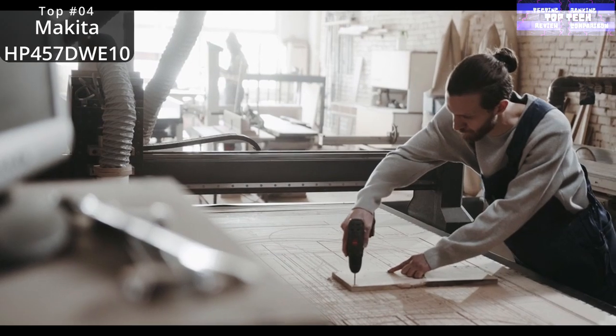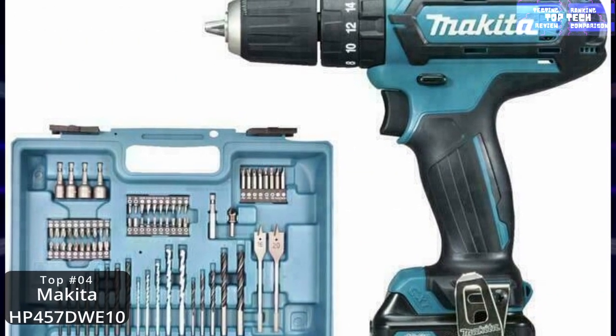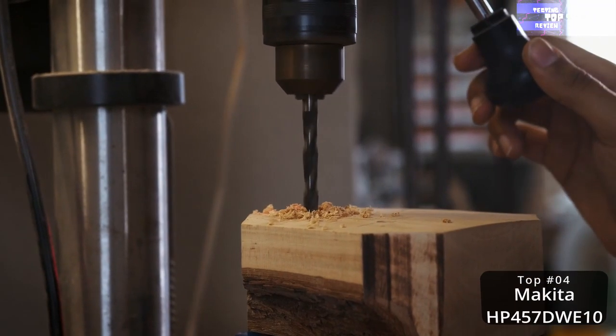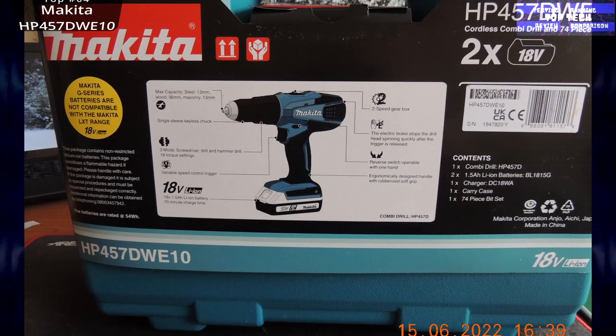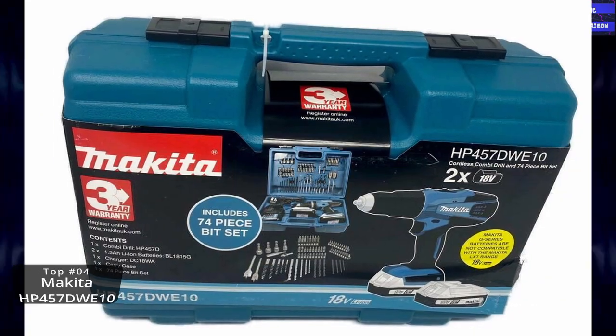Expect exceptional performance from this quality drill that comes with all the essentials to tackle your work. It is powerful and easy to use, lightweight, and comes with a well-stocked accessories kit that includes two batteries, plenty of bits, and a tough carrying case. However, there were reports of faulty batteries that didn't hold a charge for long or wouldn't charge at all. That is number four: the Makita 18V combi drill with accessories and carry case.